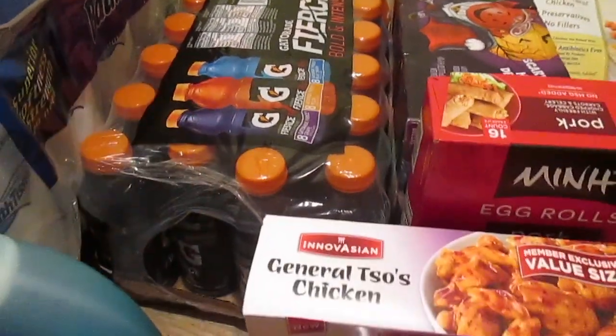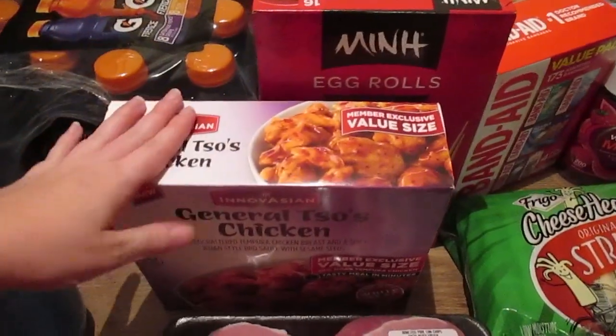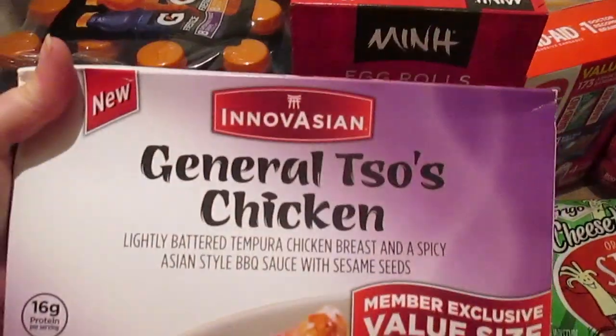Gatorades for hubby's work lunches — he drinks those. I usually get a pack of these every two weeks.